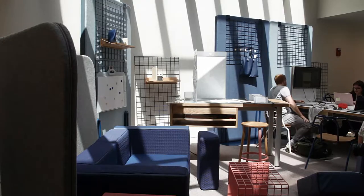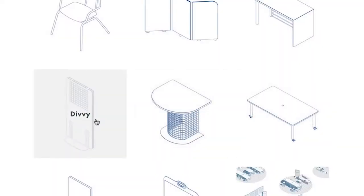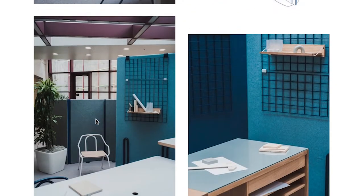From the exhibition space to the website to the Instagram campaign, everything is designed by the students, and they get to place themselves in that conversation.